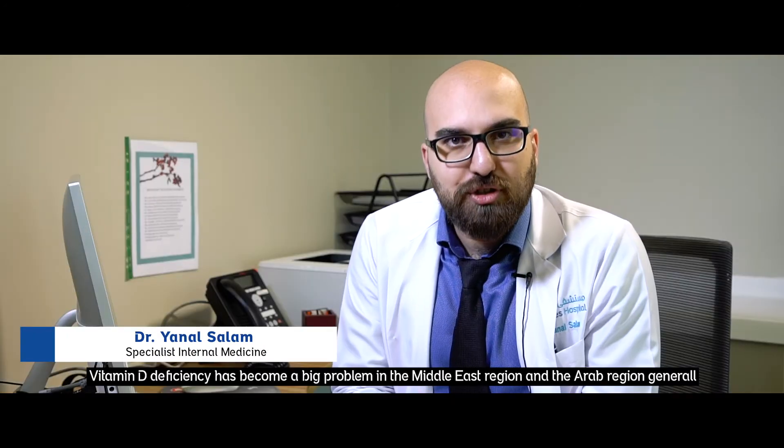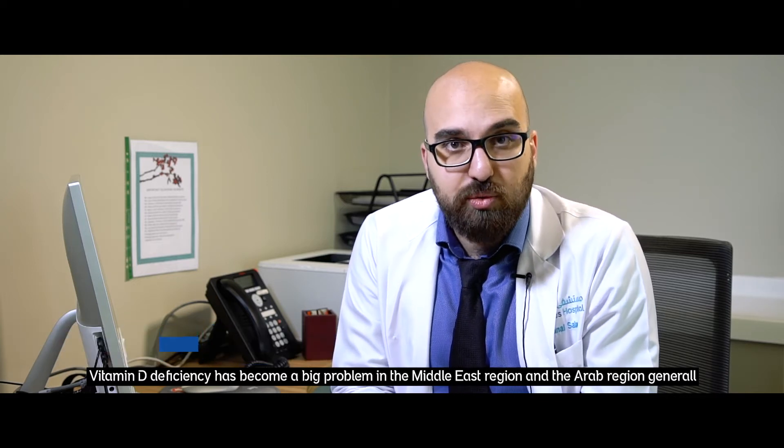Hello, I'm Dr. Reynal Salah. I'm a specialist in internal medicine at Emirates Hospital, Jumeirah. Vitamin D deficiency has become a big problem in the Middle East region and the Arab region generally.